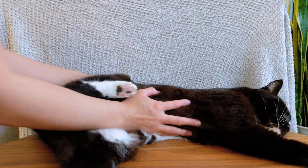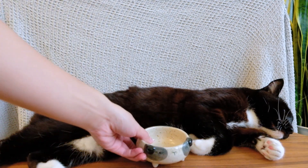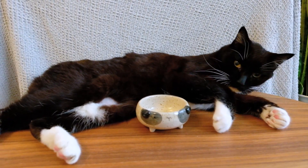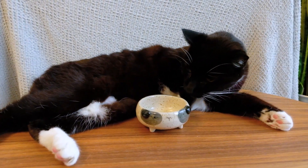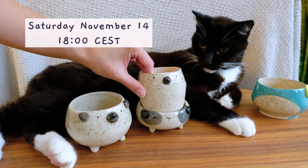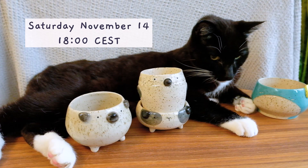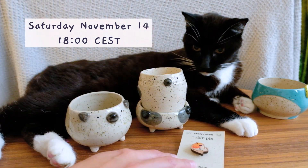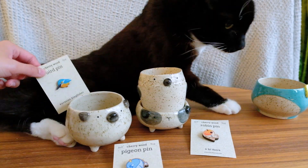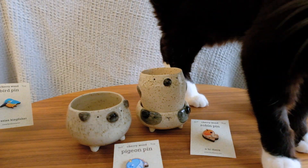I have lots of new seasonal items that I managed to get done just in time for the shop update, and I'll also be introducing my brand new cherry wood line. The shop update will be happening on Saturday November 14th at 18 CEST — that's 6 in the evening for those in Europe, morning for those in North America, and late evening for those in Asia. Also, Swedish Post has finally opened up and I can ship to so many more countries now including Australia, so be sure to check the shipping policies on my website — it's very likely that I can ship to you now.